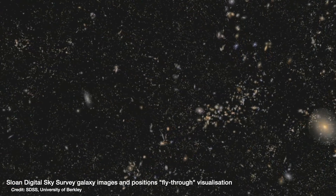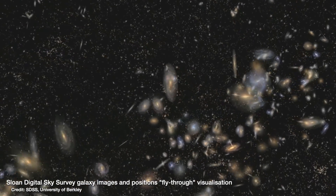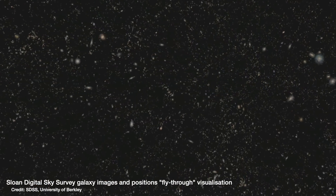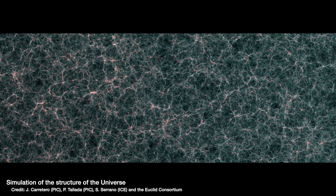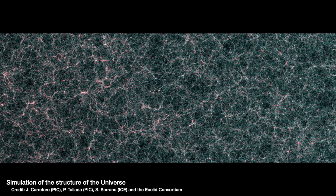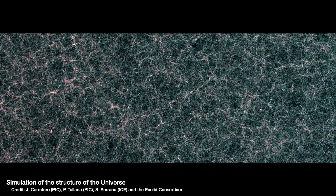Instead, Euclid has a very specific job: it will survey the sky, recording the positions and shapes of over a billion galaxies, and also get a measure of the redshift, or distance, of over a million of those. With a map of the entire sky with billions of galaxies, one of the main goals of the Euclid mission is to determine the expansion of the universe and how it changes with cosmic time in order to probe dark energy, and also to look at the distribution of matter in the universe to help probe dark matter and our different theories of gravity.